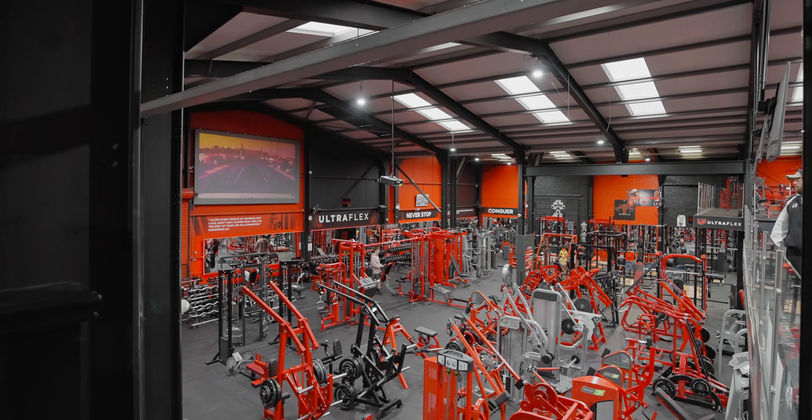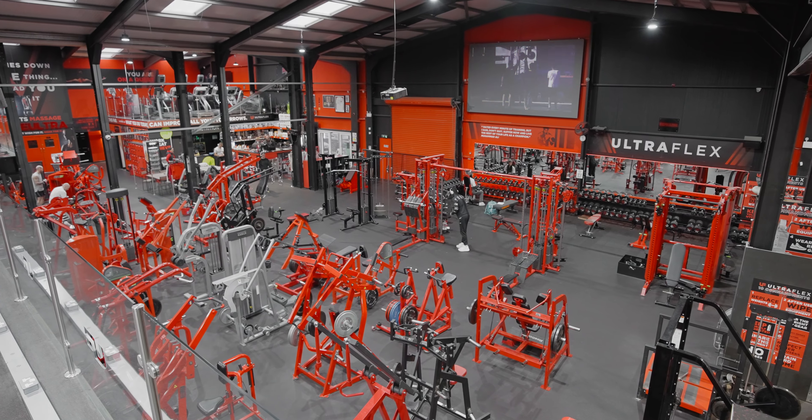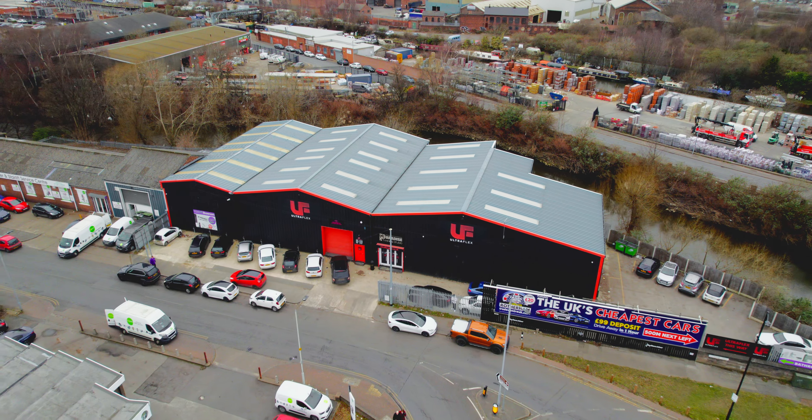We have recently gone through a massive expansion in Old Trafford's Rotherham, bringing the square footage of the gym up to 24,000 square foot.